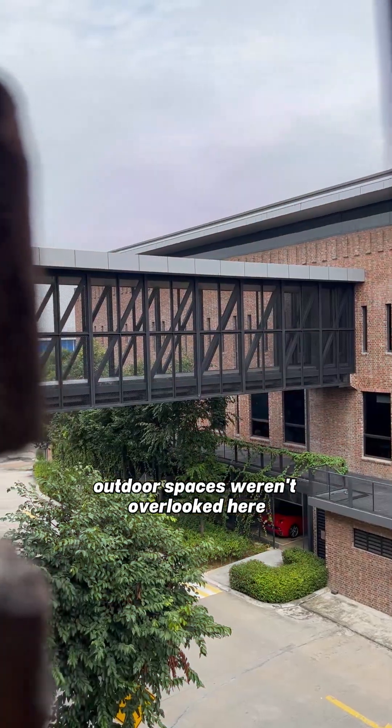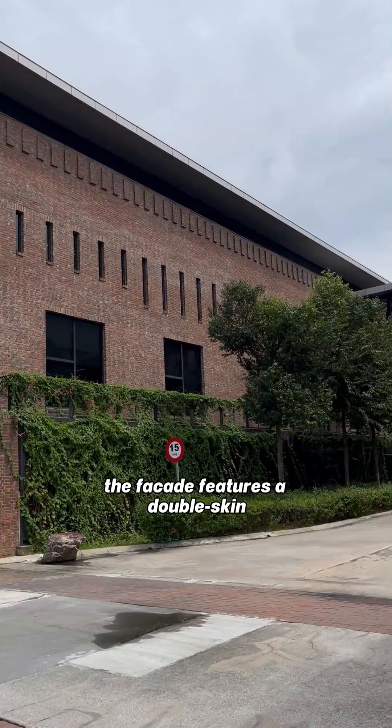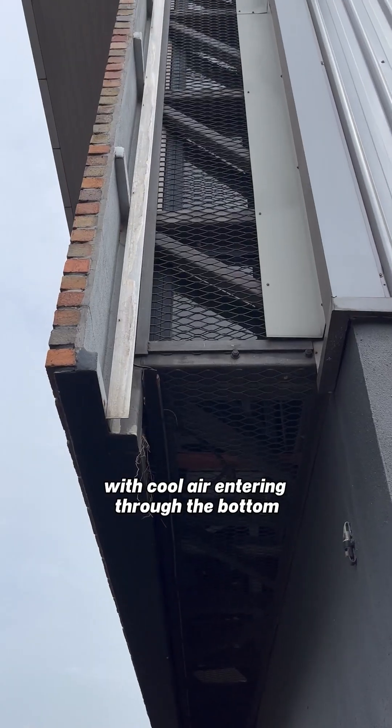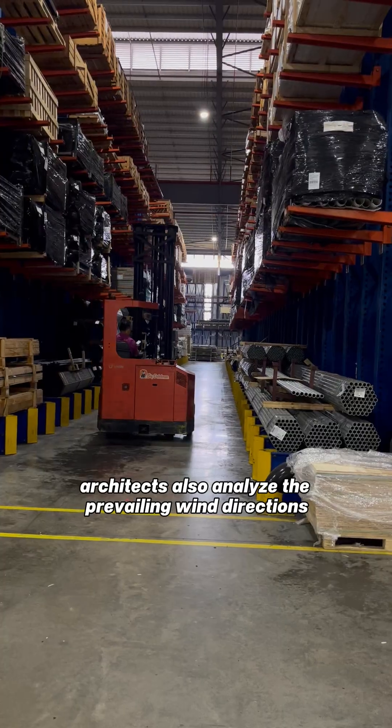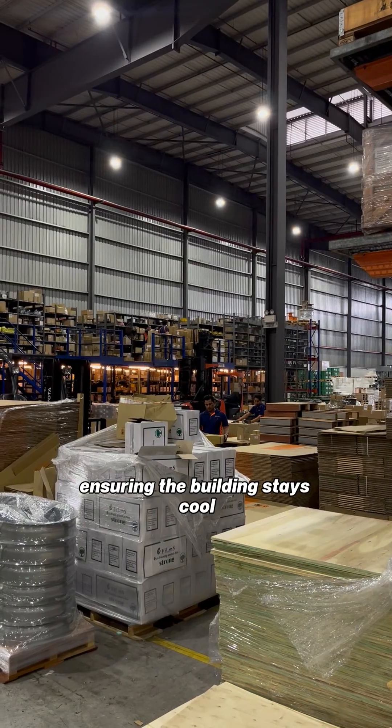Outdoor spaces are not overlooked here, and you can truly sense how much they value community building through the generous outdoor spaces. The facade features a double skin break wall that facilitates ventilation, with cool air entering through the bottom and hot air being pushed out. Architects also analyzed the prevailing wind directions and incorporated a wind catcher, ensuring the building stays cool.